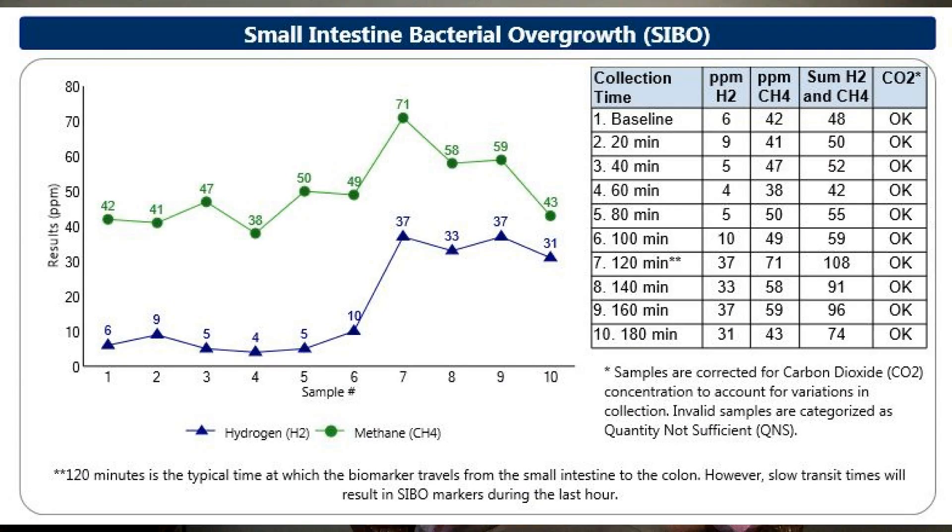You may be wondering what a breath test actually looks like, so I want to show you an example. Maybe you're at home watching this and you've already had a breath test done, wondering how to make sense of it. If you look at this breath test, along the vertical axis — the up and down axis — numbers go from 0 to 80. This is the concentration of hydrogen and methane produced during the sample. Along the horizontal axis along the bottom of the graph, we have elapsed time and the number of samples collected. In this particular test, there are 10 samples collected over 180 minutes.